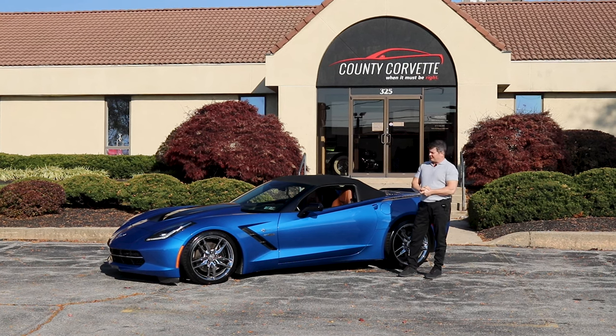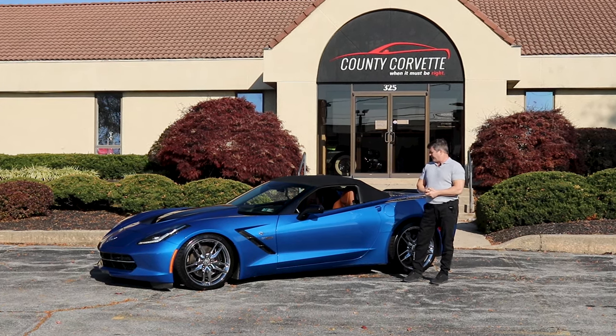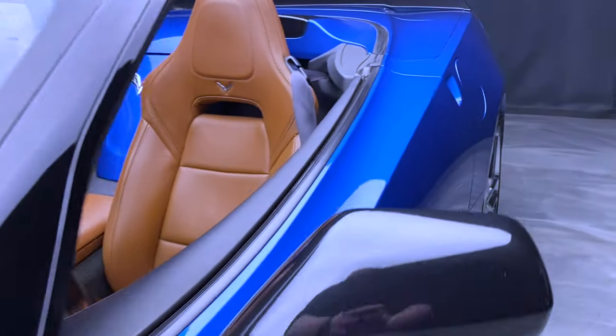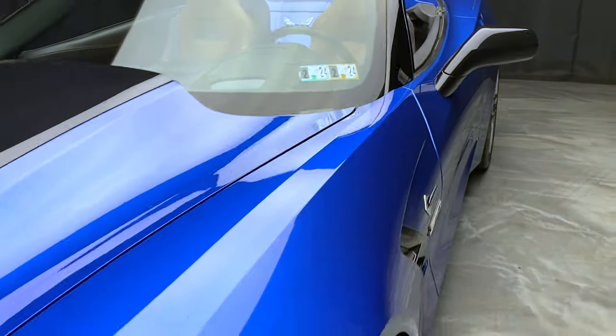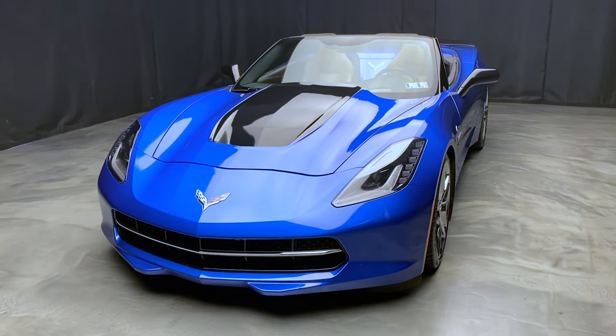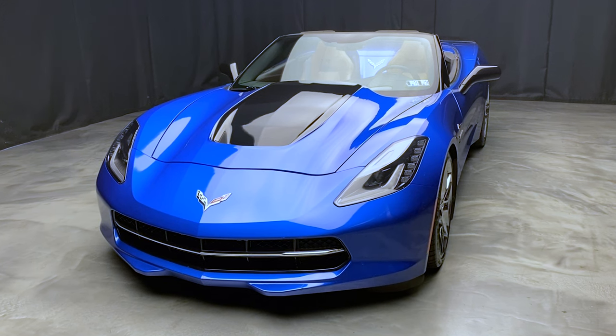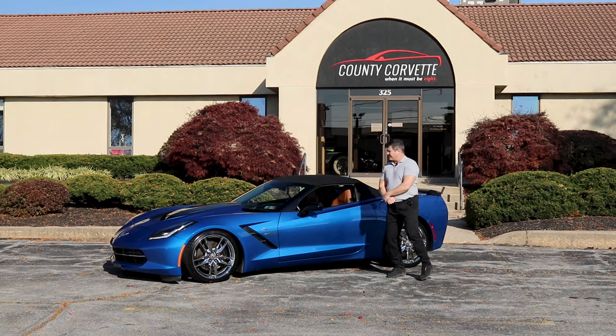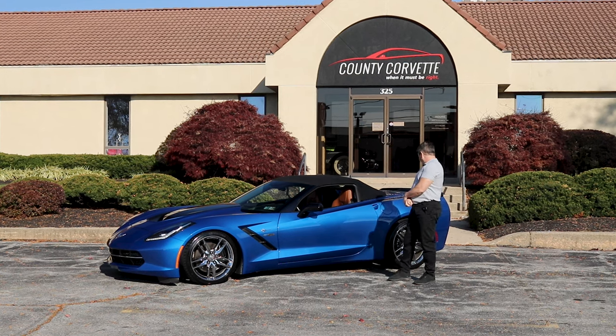It's a 2LT, really well-optioned car. It has mag ride, it has the dual-mode exhaust. When it was new — shortly thereafter — the original owner had an Edelbrock Supercharger installed by a certified installer, which is actually kind of important because that gave it a full warranty. It now has 37,847 miles. The car's driven.